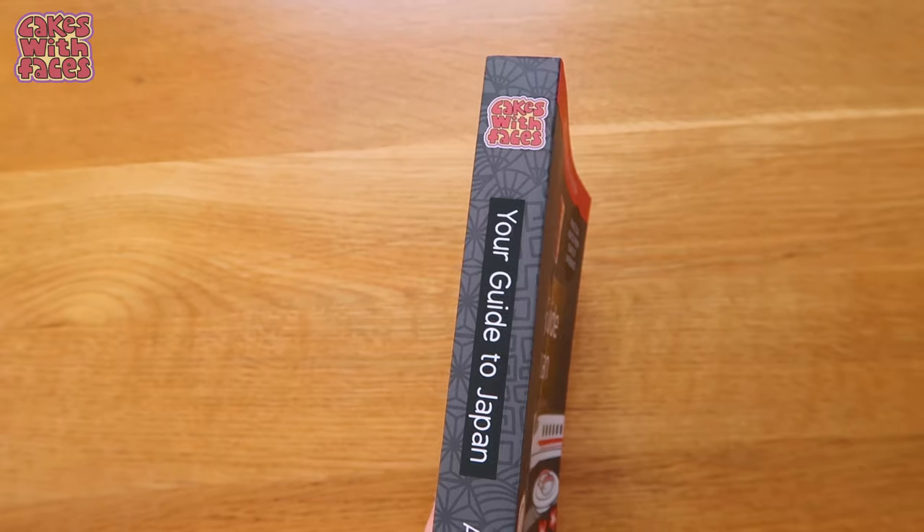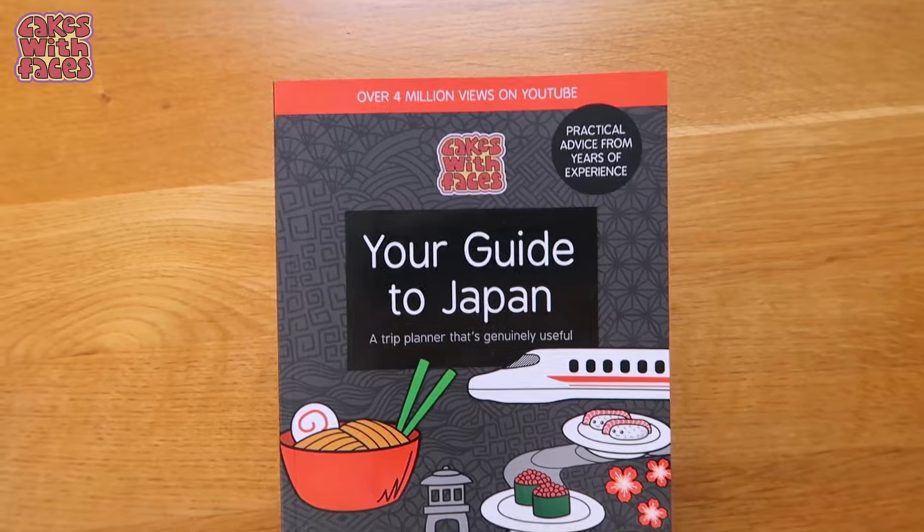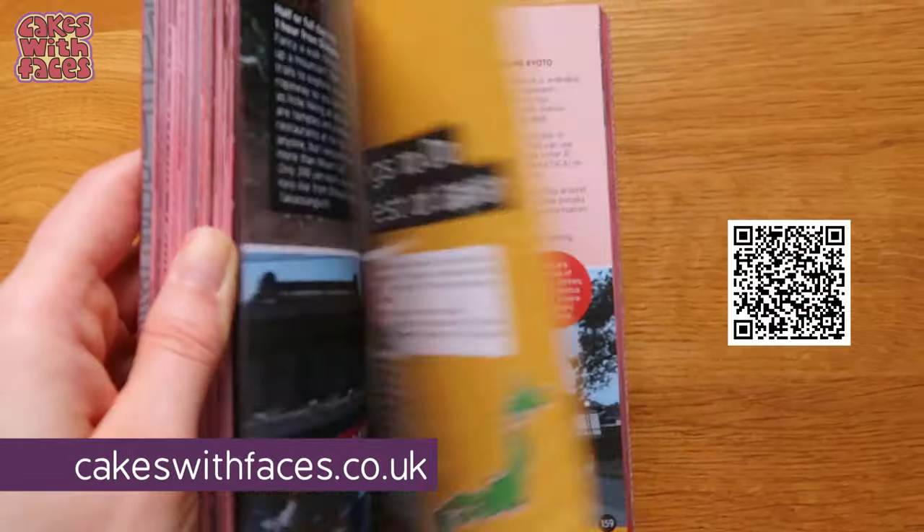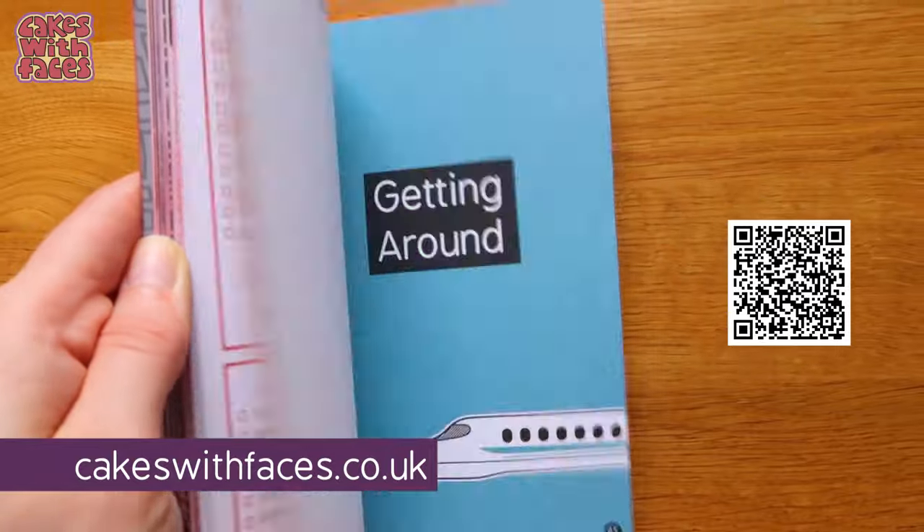There are lots more practical tips for your Japan trip in my 300-page guidebook. You can get it from cakeswithfaces.co.uk with worldwide shipping.